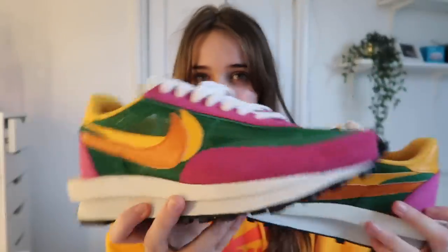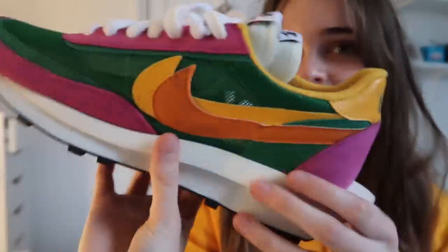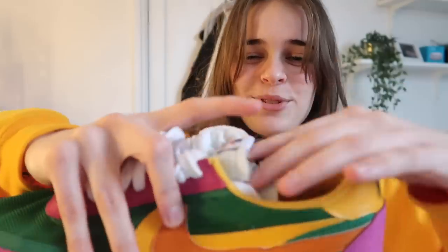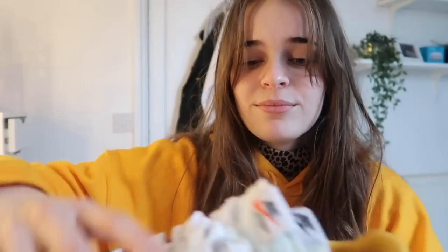Next we have the Nike x Sacai Waffles. I thought they were ugly but they're actually quite retro looking. These are about £300 to £350. Very interesting shoe because of the double tongue underneath — very unique, I've never seen these before.